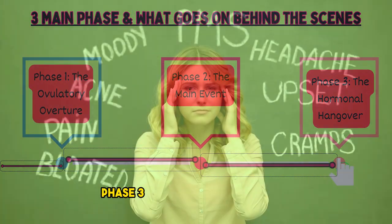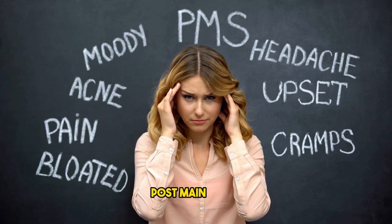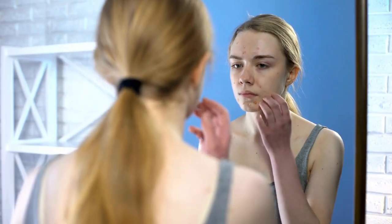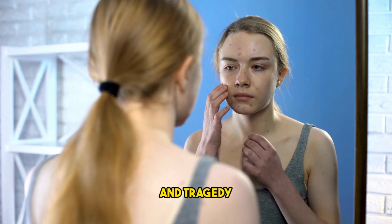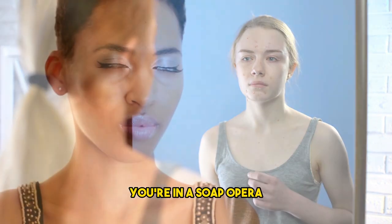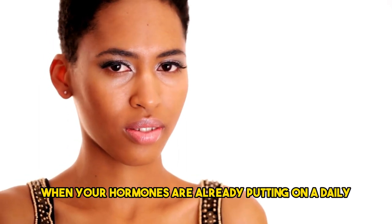Phase 3: the hormonal hangover — dealing with the fallout. Post-main event, the body experiences a hormonal hangover. Estrogen and progesterone levels drop, causing mood swings that rival a Shakespearean tragedy. Cue mood swings that make you feel like you're in a soap opera — happy one minute, tearful the next. Who needs soap operas when your hormones are already putting on a daily emotional show?